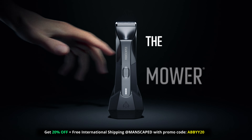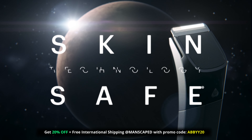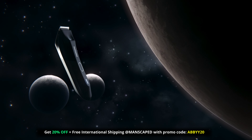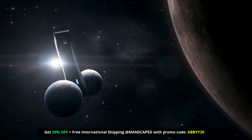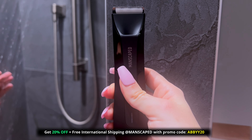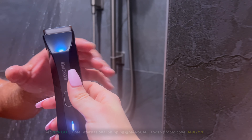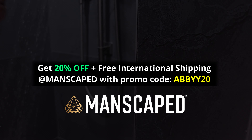Manscaped just launched their fourth generation trimmer. The craftsmanship on the Lawn Mower 4.0 is next level. The trimmer has ceramic blades with skin-safe technology. It's cordless and waterproof, so you can trim in the shower. Go to manscaped.com today and get 20% off plus free international shipping when you use promo code ABBYY20 at checkout.